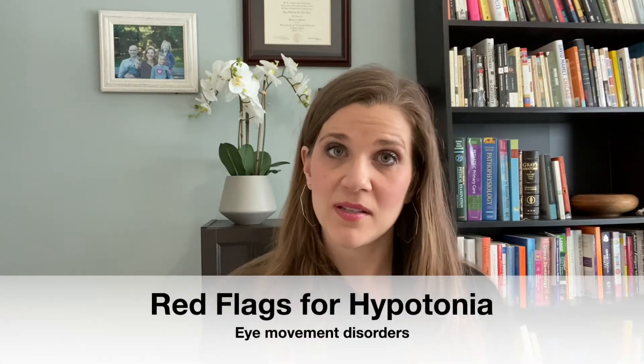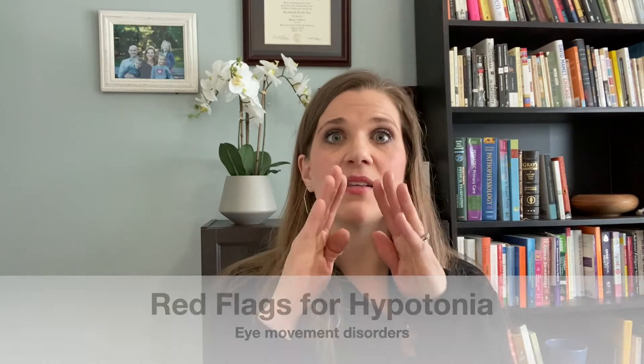Another thing that I did not know until too late, but I know now, is eye movements. Eye movement disorder — whether the child has crossed eyes, lazy eyes, or any kind of abnormality in how their eyes move — can be a sign of hypotonia. And not only would their eyes be affected, but many times that can lead to investigating other parts of the body that might also be experiencing hypotonia.